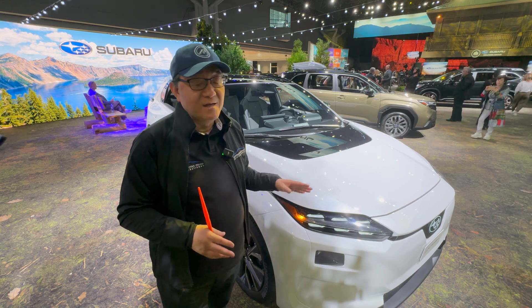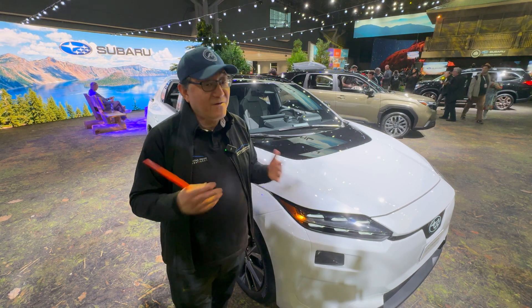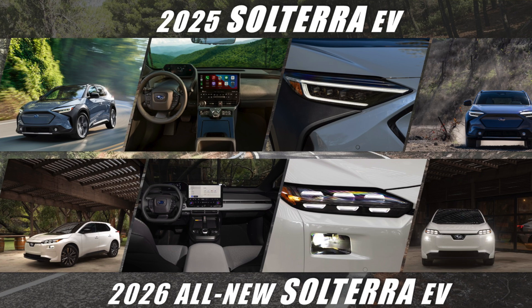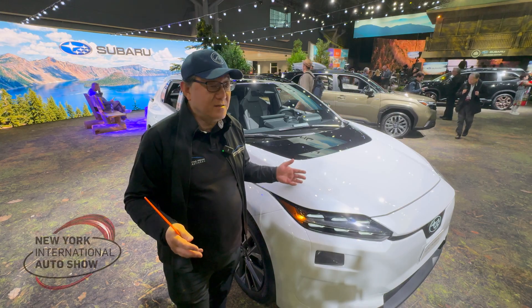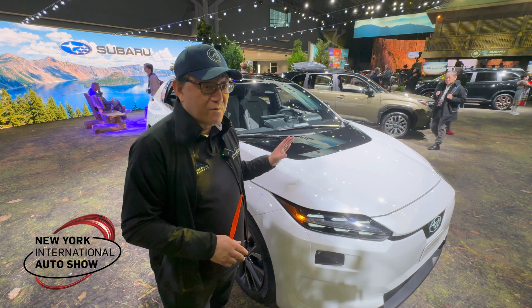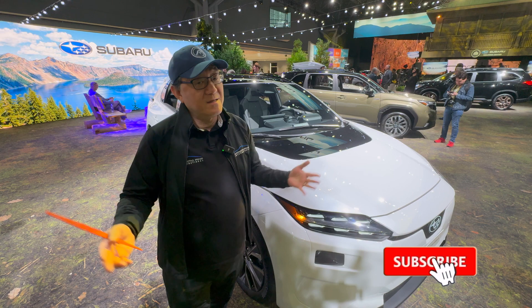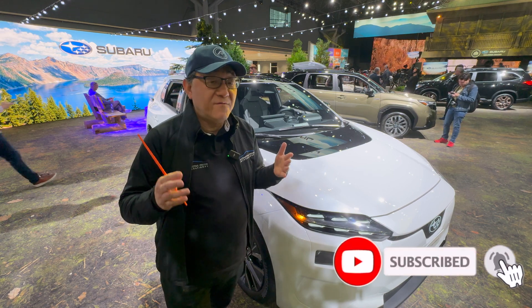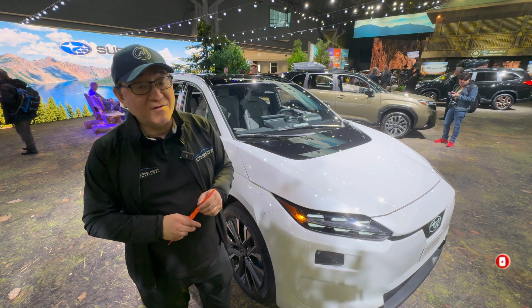I'm hoping the new Solterra will be more fun to drive than the old version. I'm very excited — I've given you several reasons why this one is better than the old one, but we'll have to drive the new model to really find out how much better the 2026 Solterra is compared to the 2025. Let me know if you have any questions — I'm right here at the New York Auto Show. If you can give me a thumbs up and leave some comments that'd be great, and if you haven't subscribed yet, please do. Until next time, signing off — thank you so much.